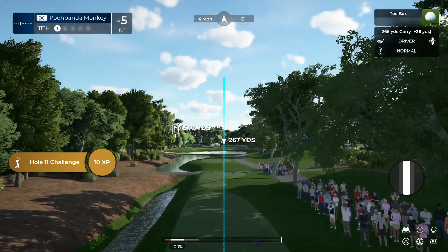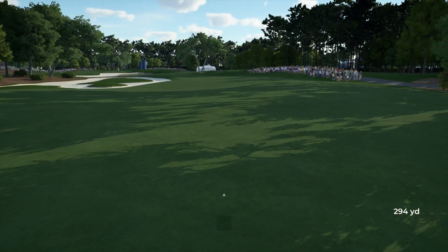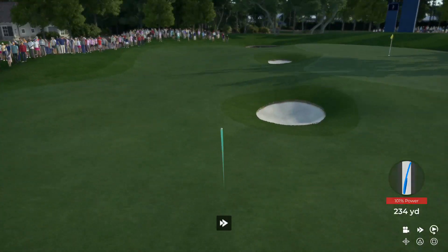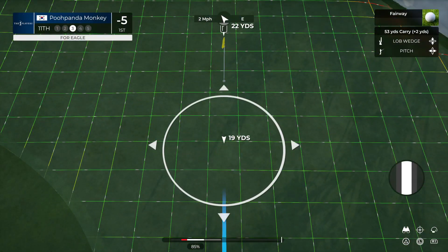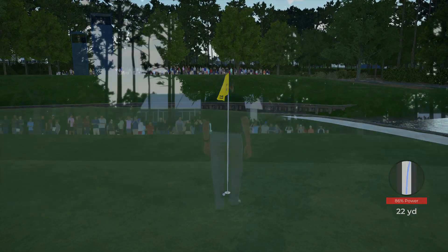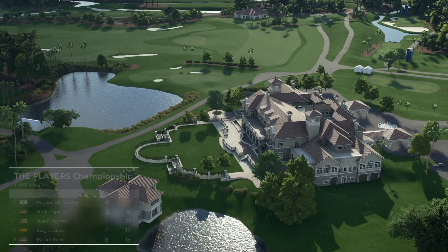Here we have a par five, 558 yards long. Avoid the fairway bunkers down the left hand side and you might have a hope of going forward in two - however you better be brave and know what you're doing, because this green will call you out on the second shot if you're not careful. And here we are with the third shot. No harm no foul there - good look at birdie. Mark it down, that's birdie number seven on the scorecard, taking him to six under. Our leader is currently enjoying a four stroke advantage.